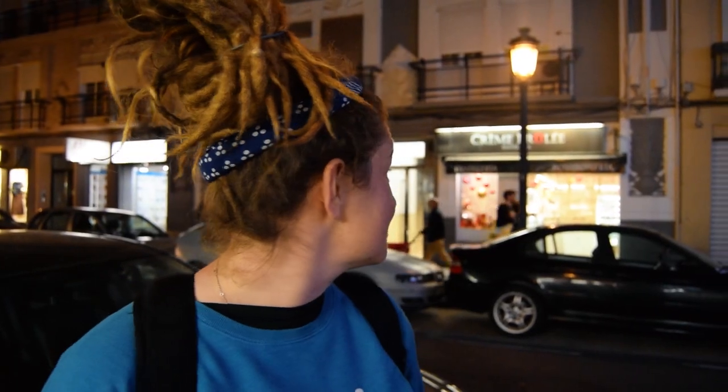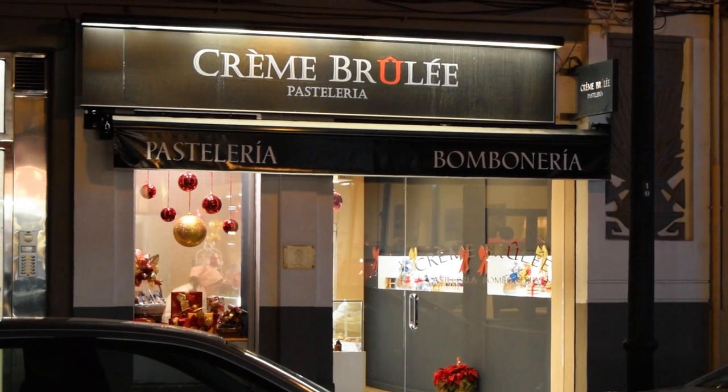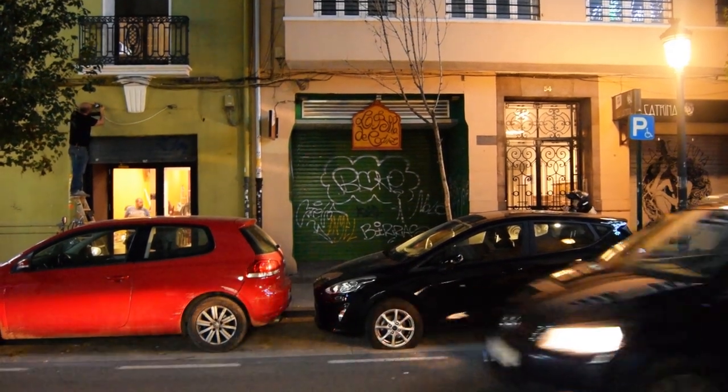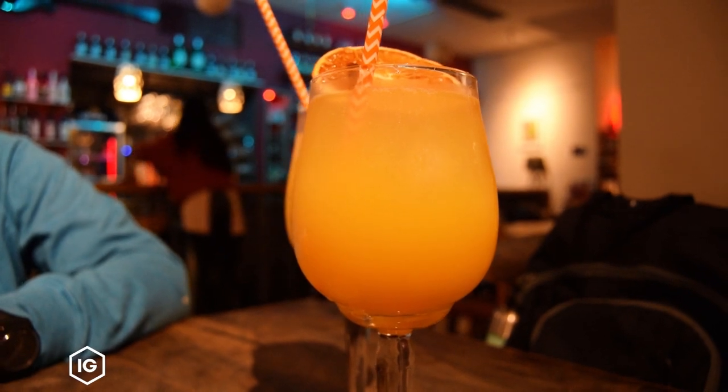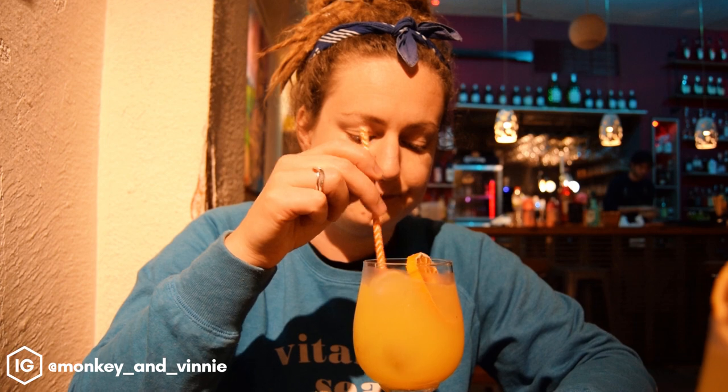We've just been to a crème brûlée patisserie and got treats for later — hopefully they make it home on the metro in one piece. We're heading to a bar around the corner for our last drink in Valencia: Agua de Valencia, a classic Valencian cocktail that could be quite strong. Both the patisserie and the bar were recommended by Monkey and Vinny, though unfortunately the bar was shut so we found an alternative.